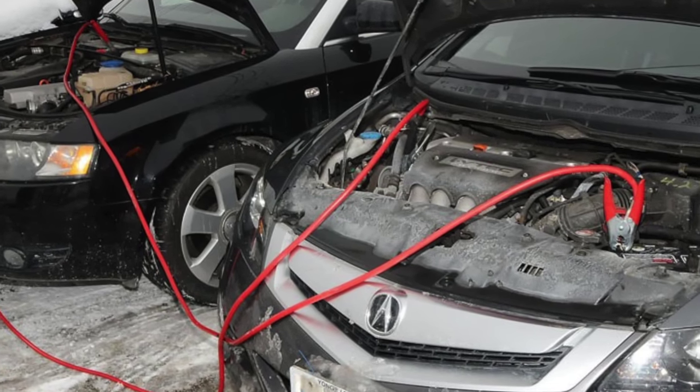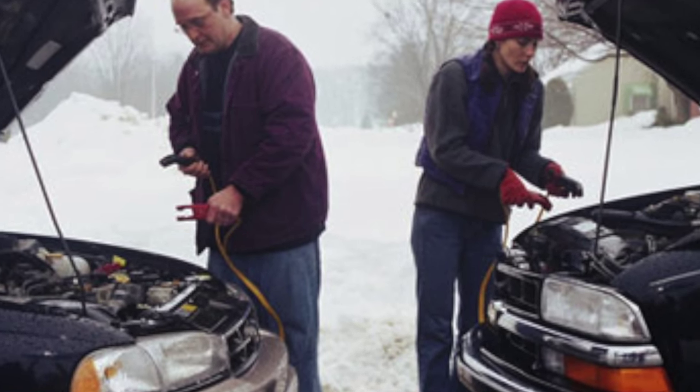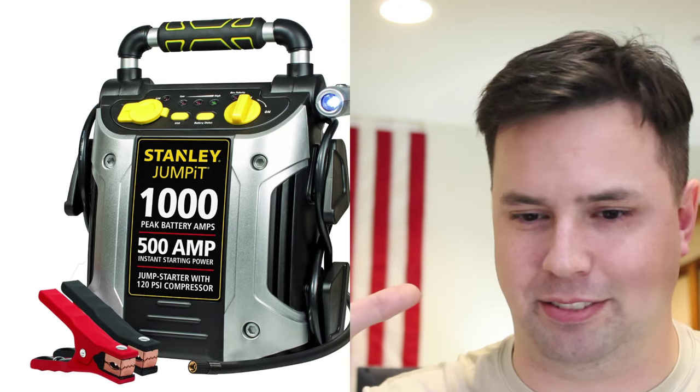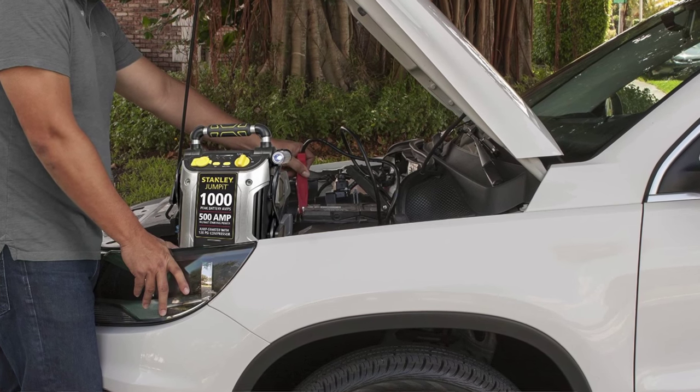Next thing is jumper cables. A lot of you have seen this situation — either your car or a friend's dies and everyone's asking who has jumper cables. Just have jumper cables and you won't have to worry about it anymore. I've gone a step further and I encourage you to do the same: have a self-jumping device in case there's nobody else around who can jump your car.